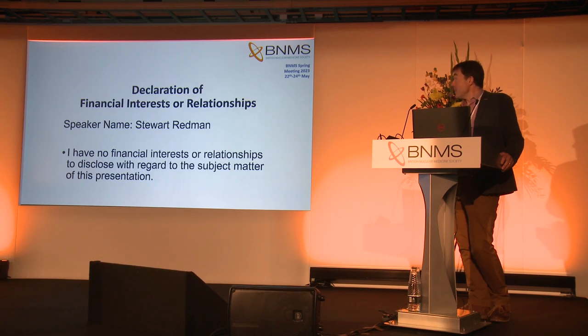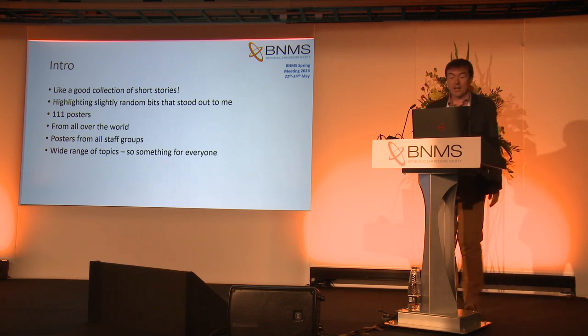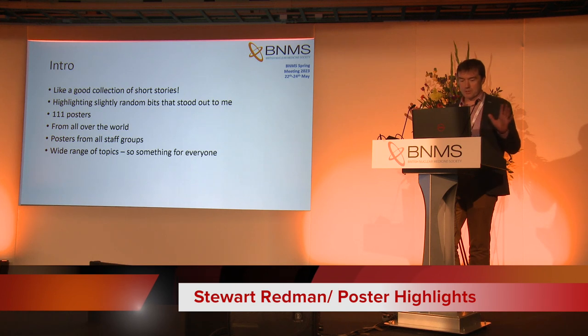That's me and I've got no declarations of interest. As I said, it's like a collection of good short stories. I'm going to highlight some slightly random bits. This isn't necessarily the best posters, far from it. There are some wonderful other posters out there. It's just weird bits that stood out to me.